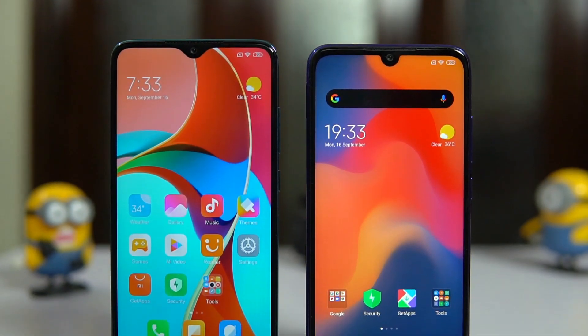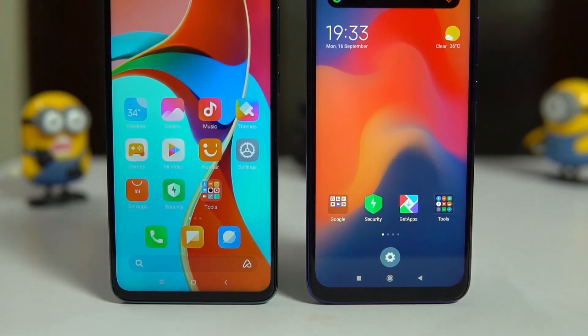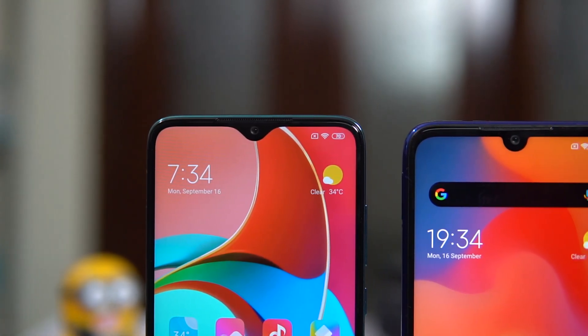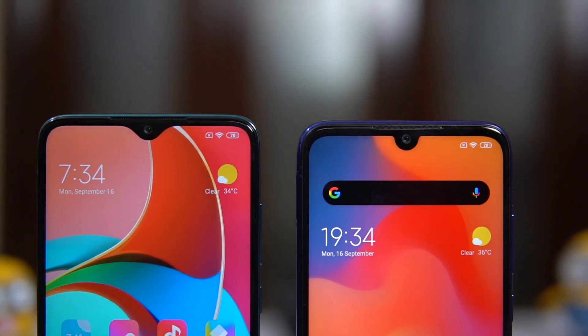The battery went from 4000mAh on the Note 7 Pro to 4500mAh on the Note 8 Pro. Screen size increased from 6.3 inches to 6.53 inches. The notch changed from a U-shaped notch on the Note 7 Pro to a V-shaped notch on the Note 8 Pro. Resolution stays the same — Full HD+ at 1080x2340 pixels — with Gorilla Glass on both. Both retain an IPS LCD display.